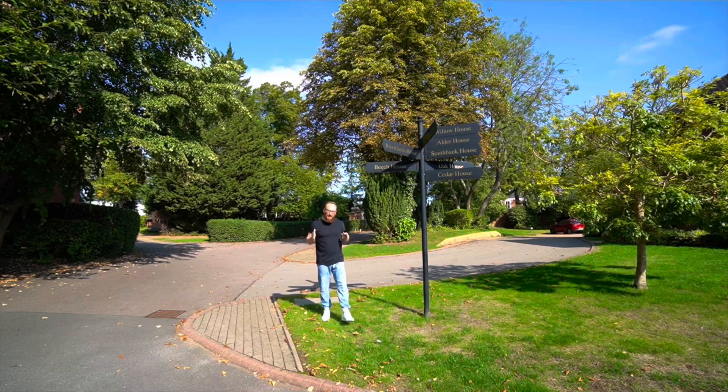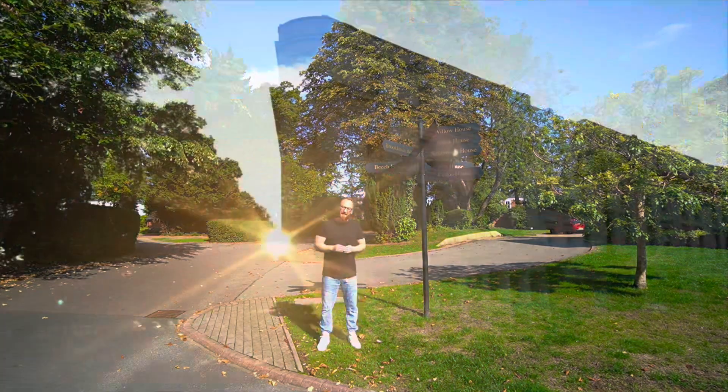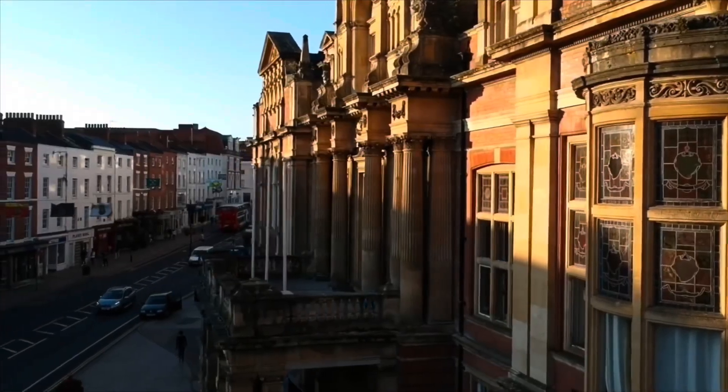Today I'm at a wonderful gated complex right smack bang in the town centre of Leamington Spa called Lucas Court.